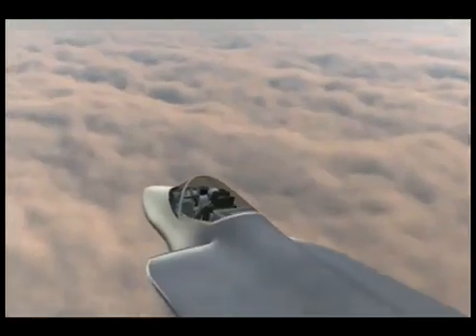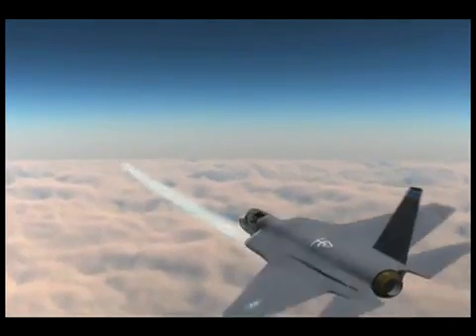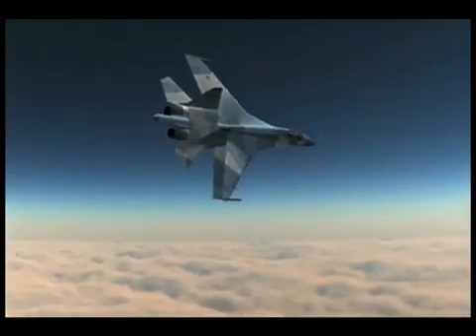With DAS and high off-boresight weapons, the F-35 can actually have a kinematic advantage over a pursuing aircraft. The enemy can either break off the attack, try to defeat the inbound missile, or suffer the consequences.